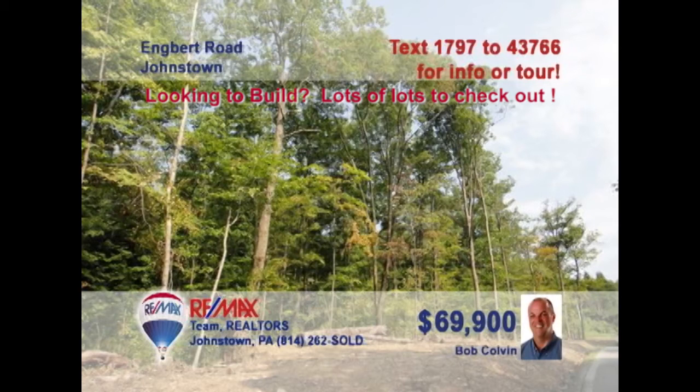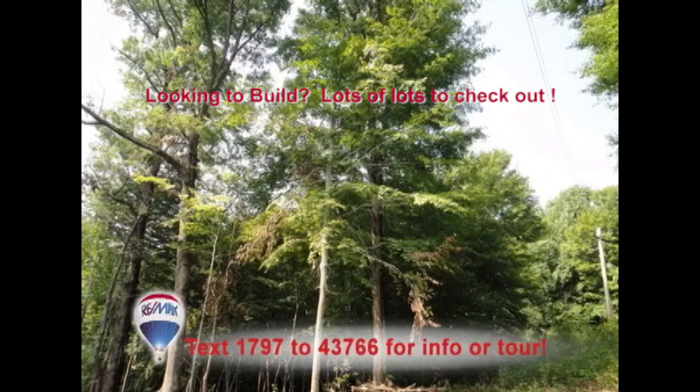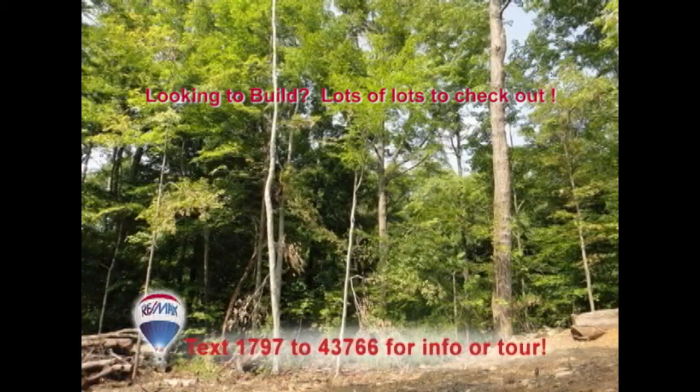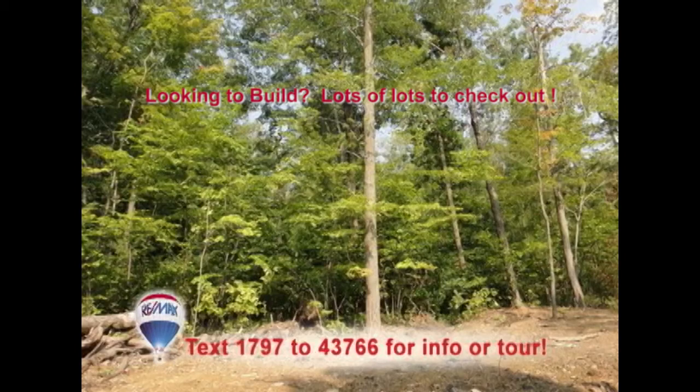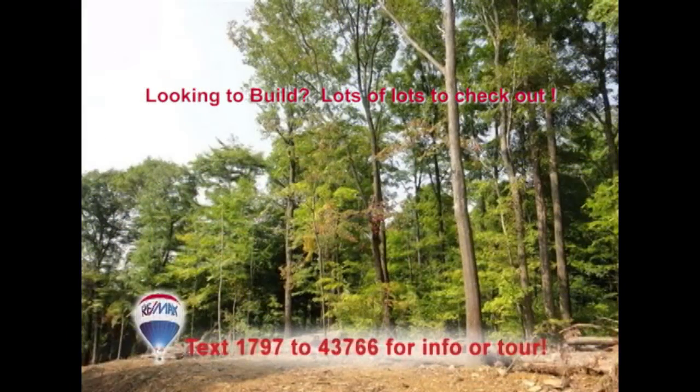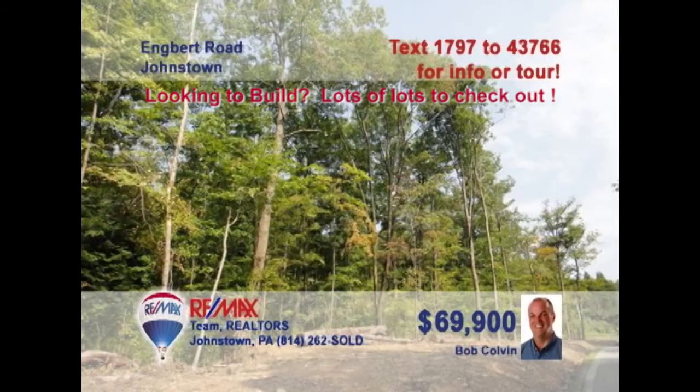Once again, you can trust Bob Colvin, listing leader for the Bob Colvin team, to bring you fantastic opportunities like this two-acre building lot in the Richland School District. This level-to-sloping property is just the spot for building the home you've dreamed of for so long. Essential utilities such as electric, sewer, and telephone are already available at the lot. Don't wait another minute — this is the ideal time to build. Contact the Bob Colvin team buyer agent for all the details.